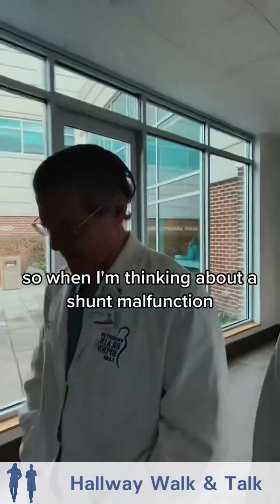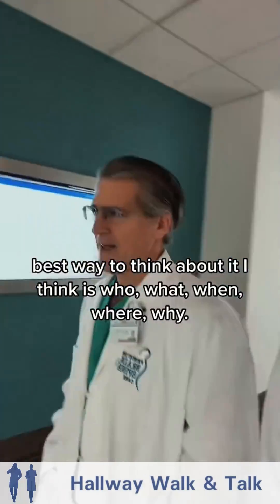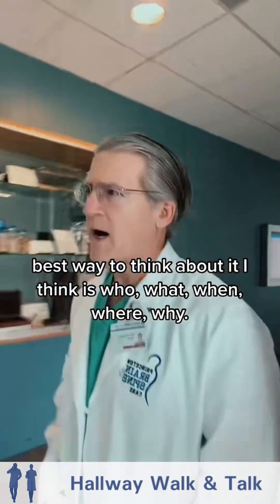When thinking about a shunt malfunction, the best way to think about it is a who, what, when, where, why framework.